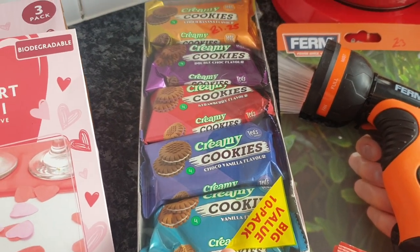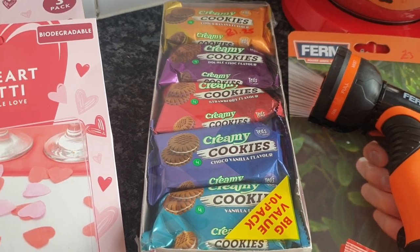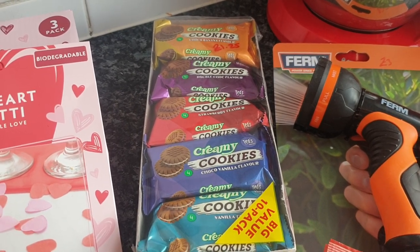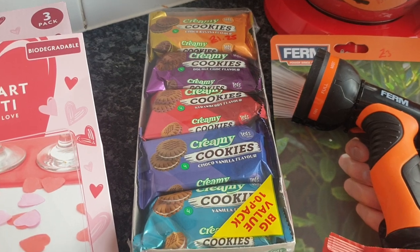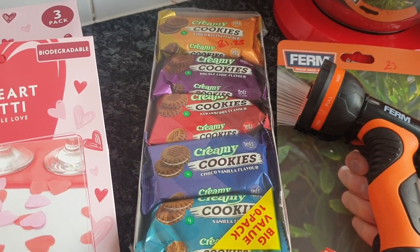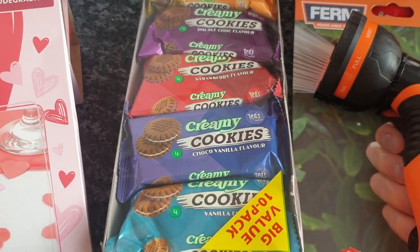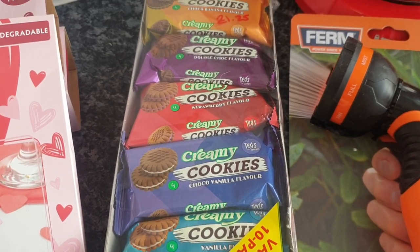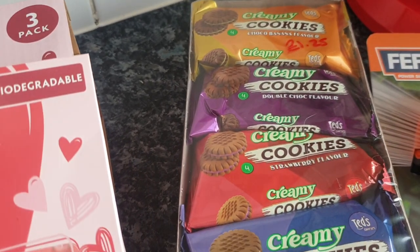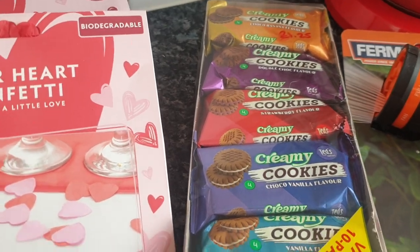I got a big value pack of 10 packs of cream-filled biscuits for Nathan — four biscuits in each pack. With Nathan, because he can't talk yet he struggles to communicate hunger, so he just starts whinging and crying. We keep snacks like this on hand to keep him calm. Flavours include vanilla, cocoa, vanilla strawberry, double chocolate, and chocolate and banana — two of each flavour in the pack. They were £1.25.